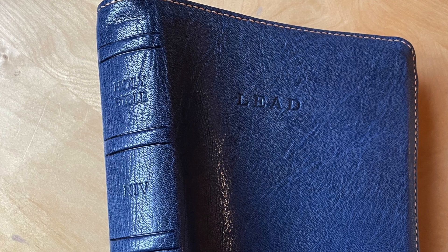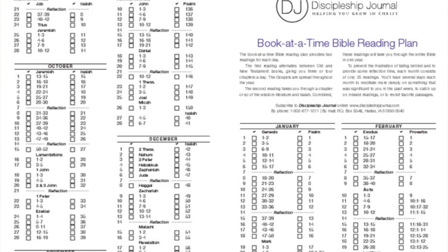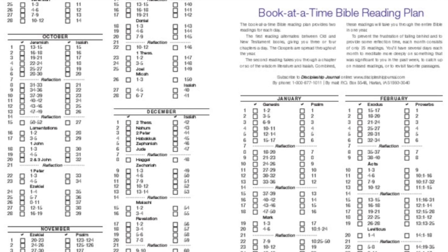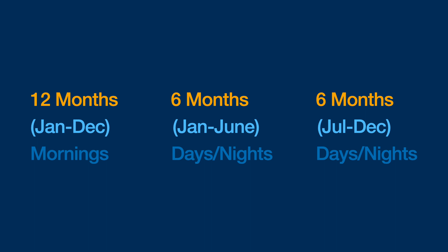In my last video — check it out here — I shared how I will typically use one Bible to read through in 12 months using a 12-month Bible reading plan in the mornings, and then for the rest of the day and night, I'm using another Bible to read through in 6 months. So one Bible in 12 months and then another Bible for 6 months, two times.